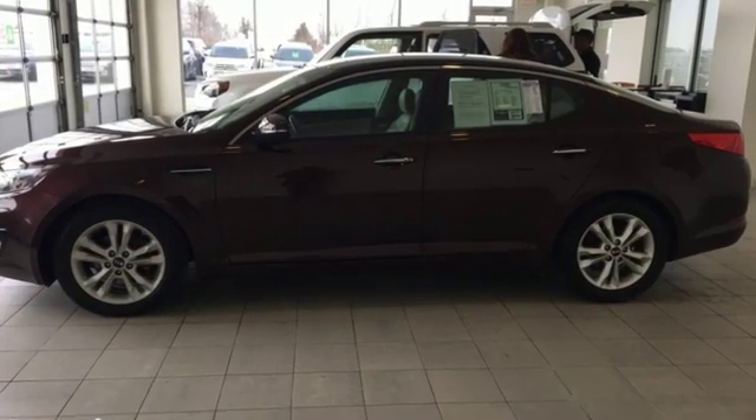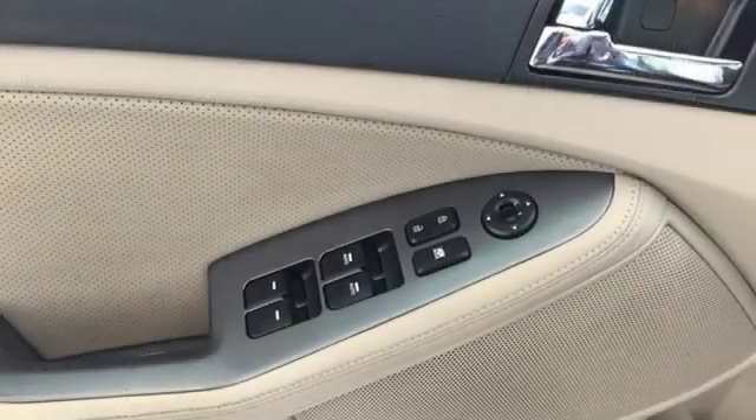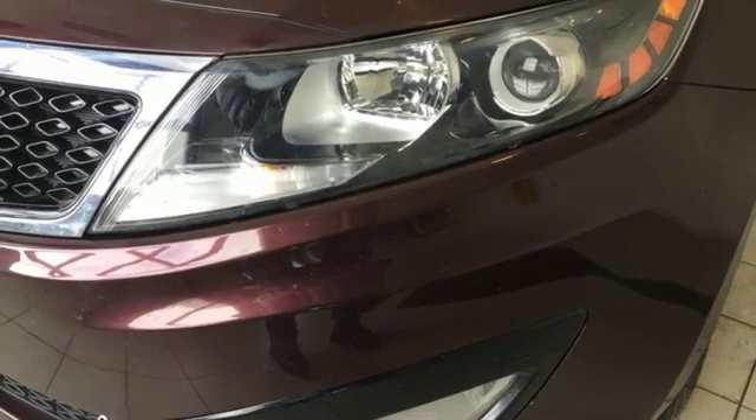External memory control, power-heated mirrors, dual-zone climate control, auto-dimming rear-view mirror, doors and push-button start proximity key, leather bucket seats.